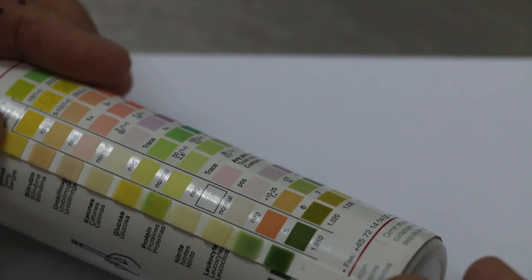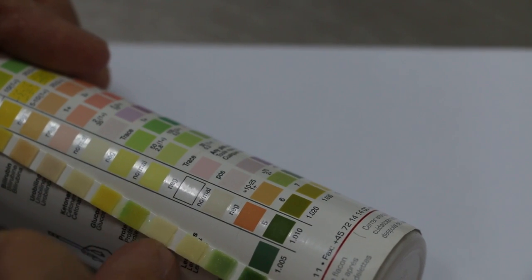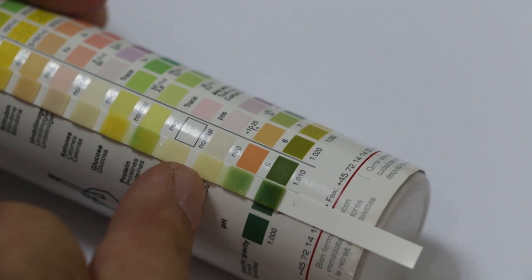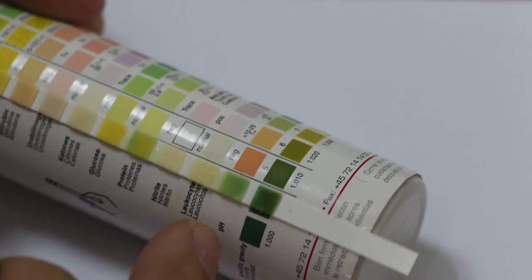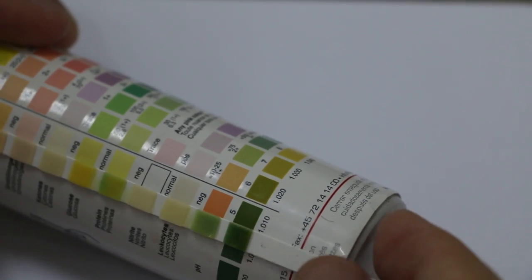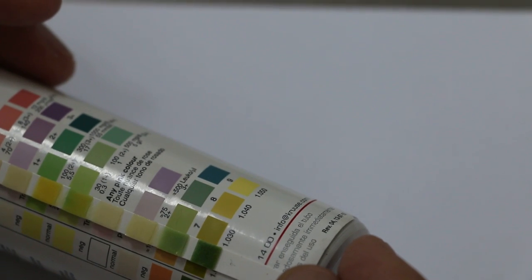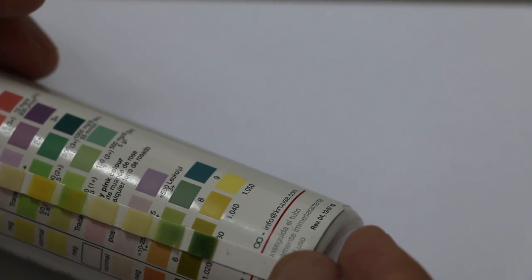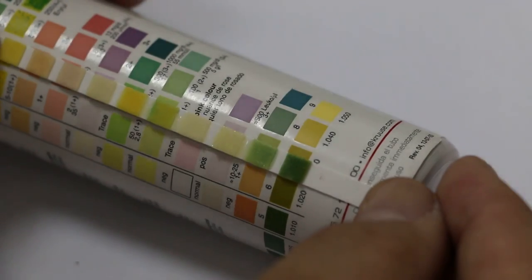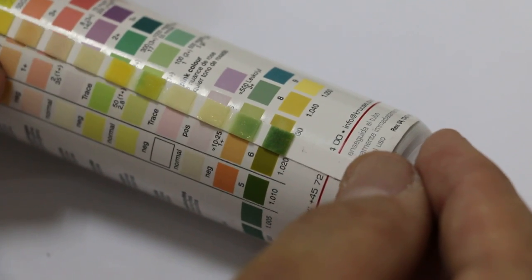And the next one will be nitrate — no problem. And then leukocyte esterase, which is the white blood cells — maybe a bit, but not much. Then the pH. Now pH is important — it will tell us whether the urine is alkaline or not. So you can shift this up to almost 7 to 8. Because this colour is about here — it's 7 to 8, so pH 7 to 8. This urine is alkaline.